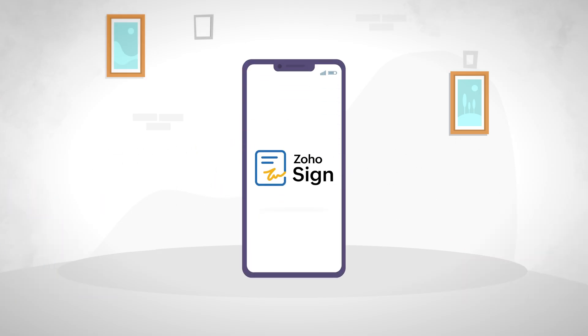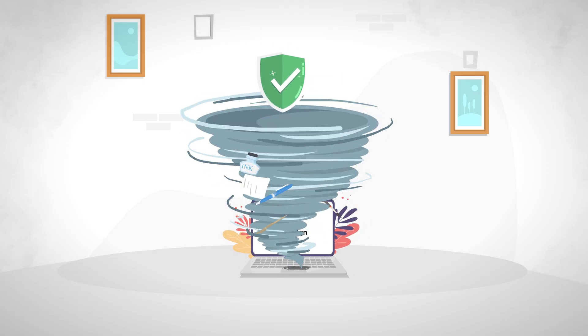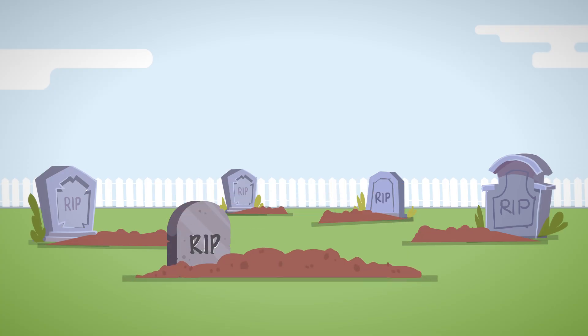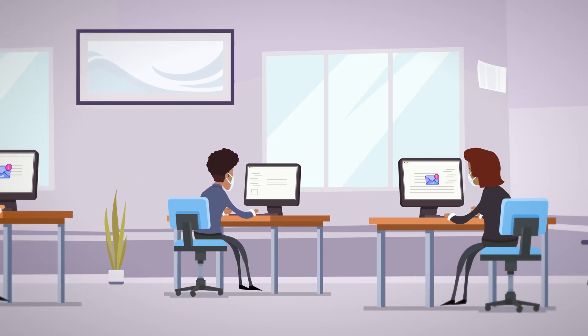Introducing Zoho Sign, a complete digital signature app for your business. Now you can leverage the power of legally binding digital signatures to make the hassle of manual signing a thing of the past.